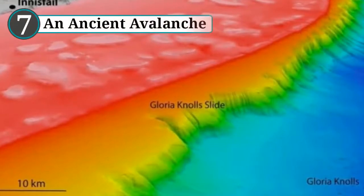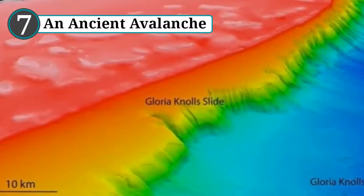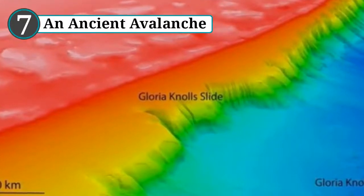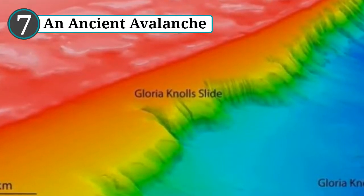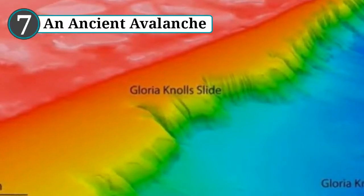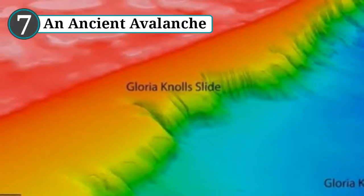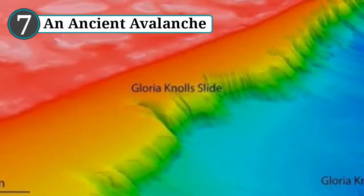Number 7: An ancient avalanche. In 2017, researchers trawled the north Queensland coast while creating a 3D map of the deep sea floor, when something unexpected showed up. The scans revealed an ancient landslide near the Great Barrier Reef. The underwater event occurred on a massive scale, leaving debris across a vast area inside the reef. Among the first discoveries were eight hills in the Queensland Trough, previously thought to be mostly level. Some of these so-called glory knolls are 100 meters (328 feet) high and three kilometers (1.9 miles) long — they are not true hills, but the main remnants of the slide.